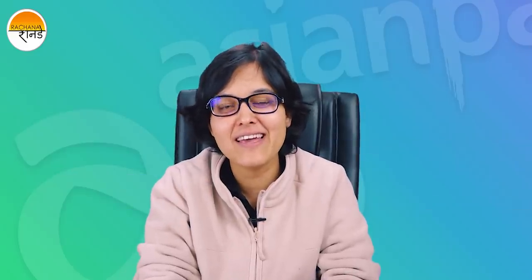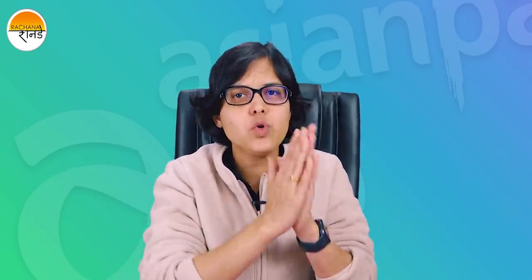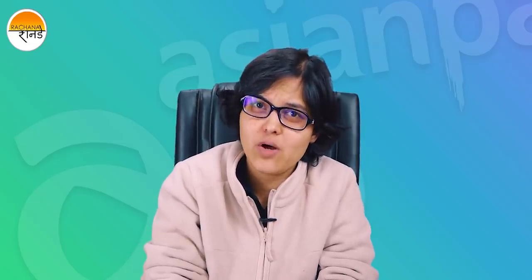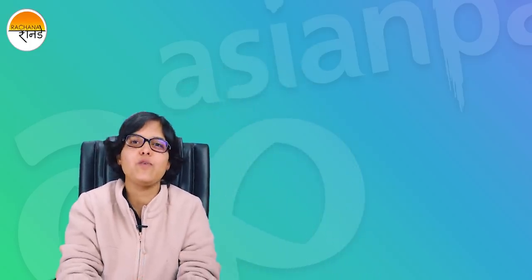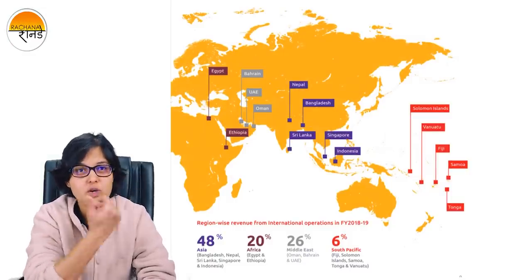Hi guys, CA Rachana Ranade here and I welcome you all to my second lecture on fundamental analysis, which is a long FA series having part 1 and part 2. Today we are going to talk about all the basics of Asian Paints including its strategy, the management, the different products that it has launched, and some fun facts about Asian Paints as well. As I mentioned in the first part of the video, it has a very wide presence all across the globe.